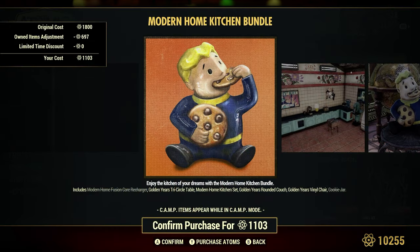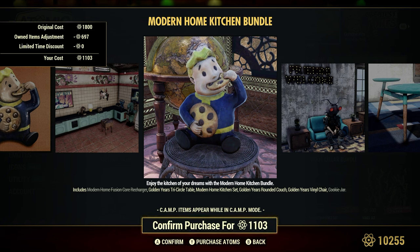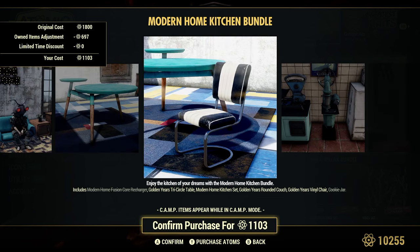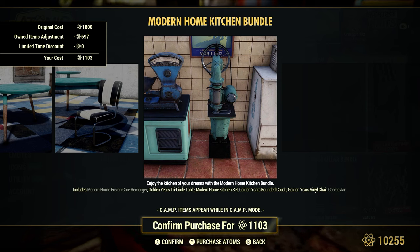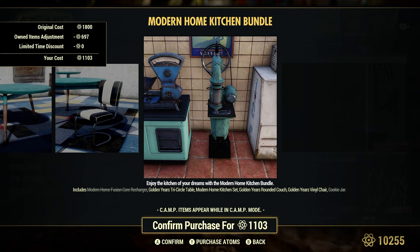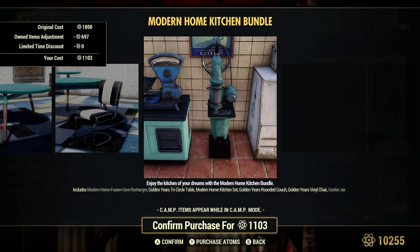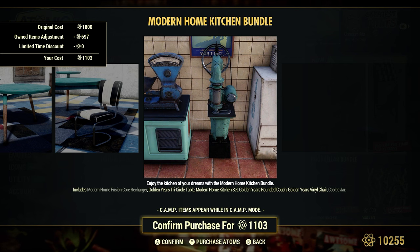The Modern Home Kitchen Bundle has a regular price of 1,800 atoms — a little cheaper for me because I have the Modern Home Fusion Core Recharger and the Cookie Jar, both of which I've made separate videos on. The Cookie Jar collects different types of snacks, not just cookies. I also made a video on the Modern Home Fusion Core Recharger — it's probably one of the only ones out there, since at the time there was nothing on this recharger. Even though I don't use power armor, it's a very popular video. I highly recommend checking the comments for great insight on whether to buy it and what people do for their Fusion Cores.